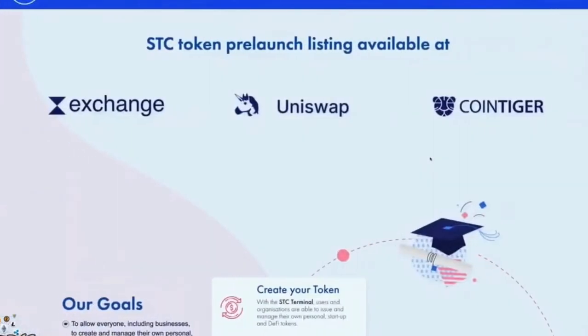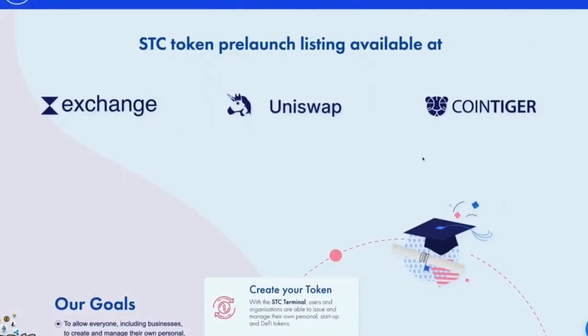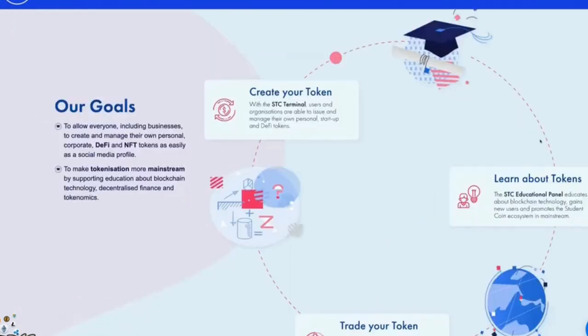The STC token pre-launch listing is going to be available on Exchange, Uniswap and CoinTiger. Examining some of the project's goals, they allow everyone — including businesses — to create and manage their own personal, corporate, DeFi and NFT tokens as easily as a social media profile. To make tokenization more mainstream, they support education about blockchain technology, decentralized finance and tokenomics. You create your token with the STC Terminal, and the STC educational panel educates about blockchain technology, gains new users and promotes the Student Coin ecosystem.